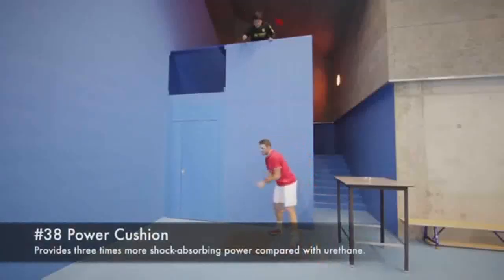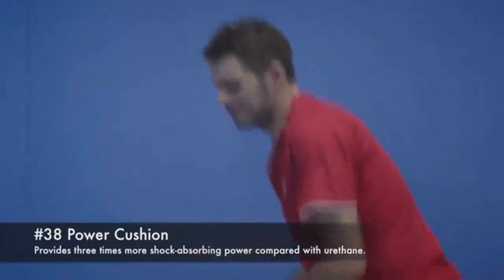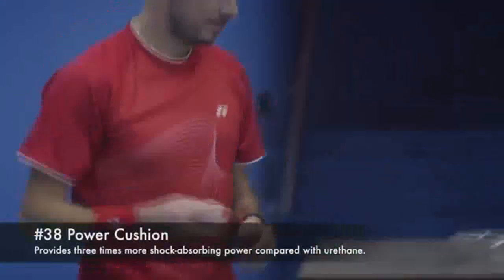38. Power Cushion. Provides 3 times more shock absorbing power compared with urethane.